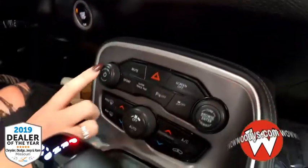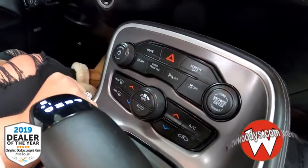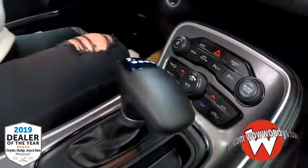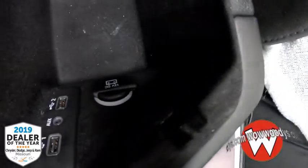Making your way down, you have your audio controls in dial form along with sport mode, super track pack, parking sensors, and traction control. Climate controls are in button form. This is an eight-speed automatic transmission with two cup holders and a center console with more room below, including a USB, auxiliary, and 12-volt outlet.